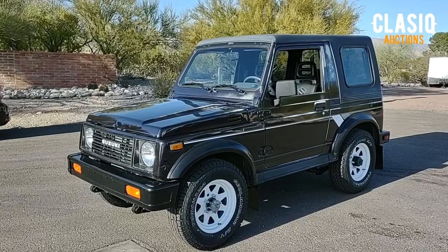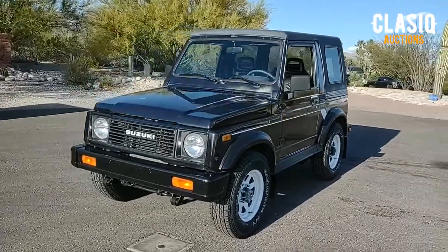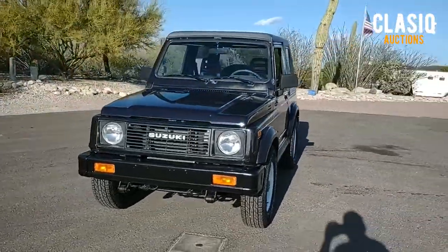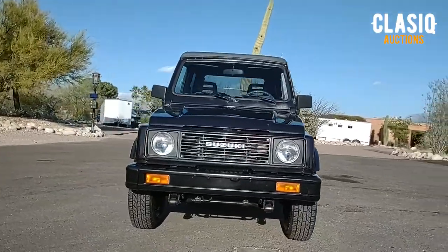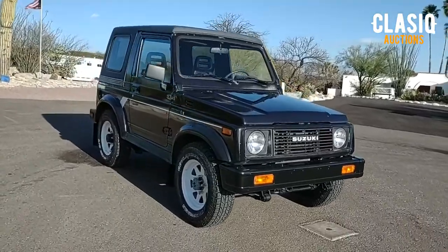Hey Classic fans, Jeremy here. This week we have a 1988 Suzuki Samurai up for auction on the website, located in Tucson, Arizona. This black Samurai looks great with a black removable hard top, white rims wrapped in Yokohama tires. The paint is good for its age and the graphics have a nice patina to them.